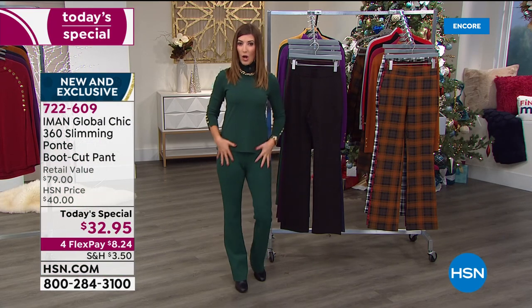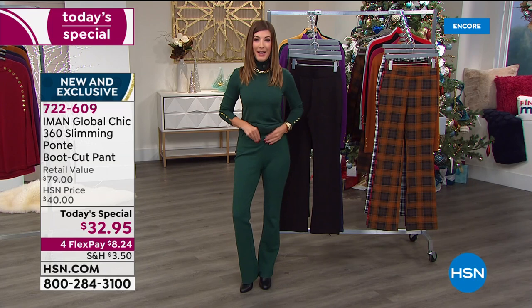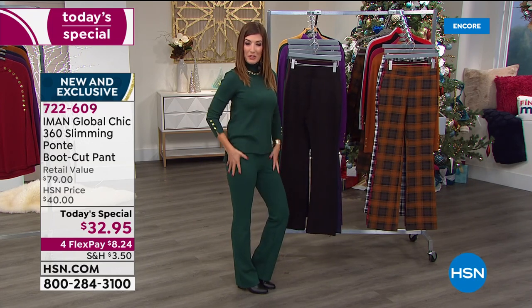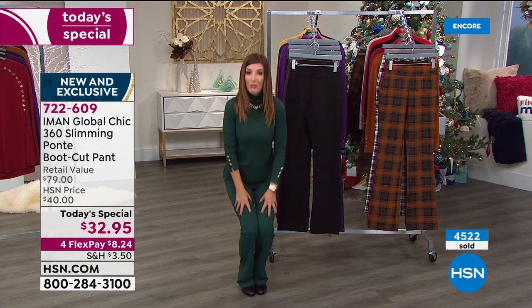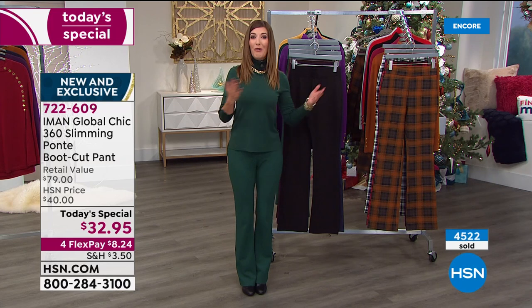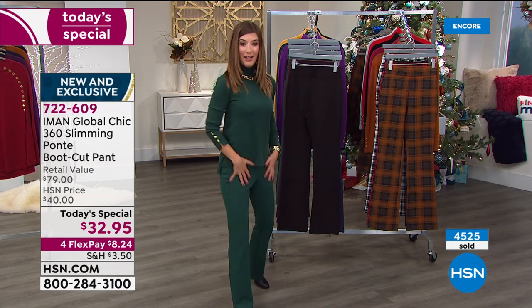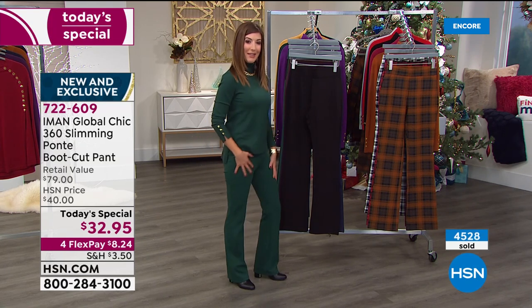That's why everybody is loving it — the quality, the fit, the beautiful flattering silhouette. It pulls you in, smooths everything out, and then you've got this stretch and ease. Whether you're sitting around the house, working from home, doing online learning with the kids, or out and about, it will never look wrinkled. You'll always look so polished and pulled together.